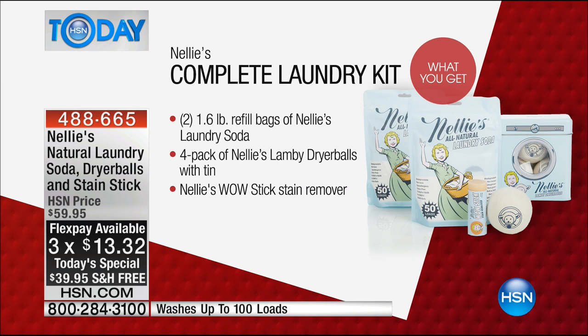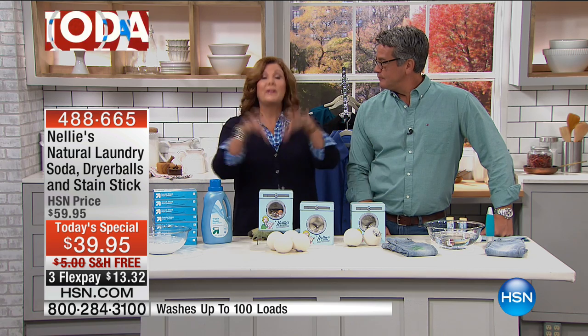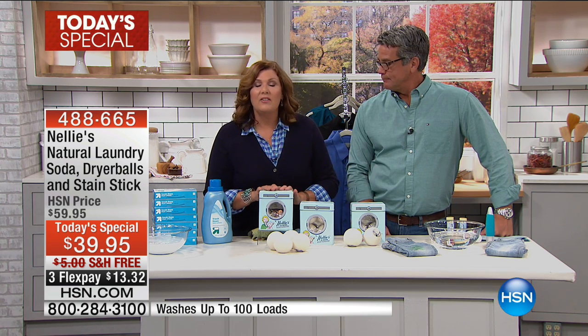The first time you use it, you're going to notice the difference. It is a complete system, and I know a lot of you are devoted to your Nellie's All Natural Laundry Soda. This is a great way to complete your kit — get the dryer balls, get the collectible tin, and fill it with all that laundry soda.